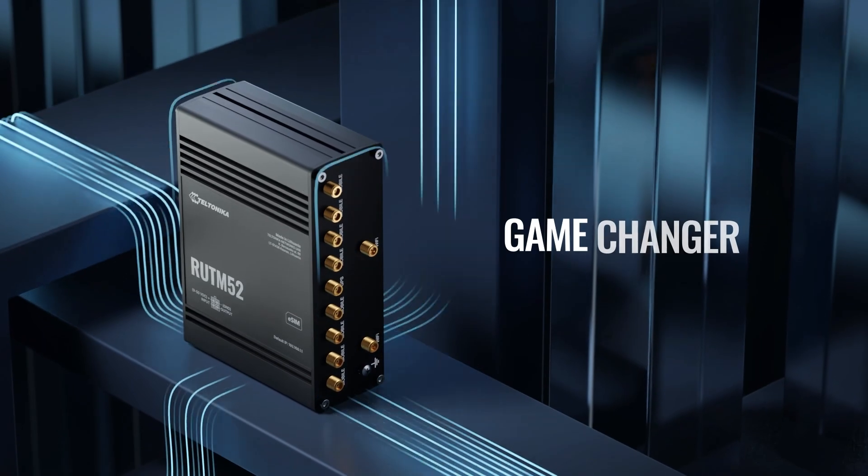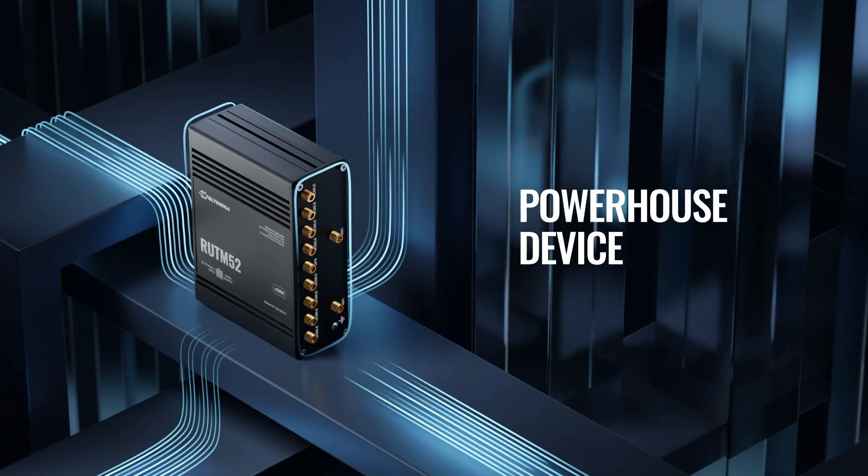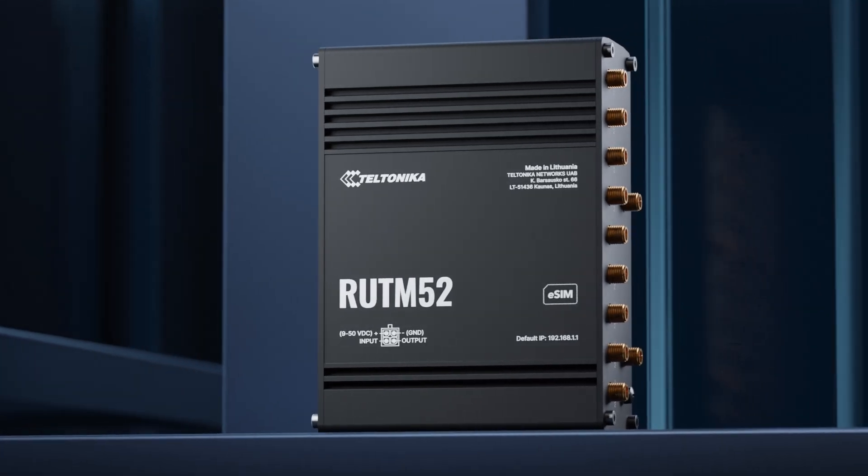And here's the game-changer: all these features packed into one powerhouse device come at a fraction of the price of similar industrial products. Because cutting-edge technology shouldn't break the bank.